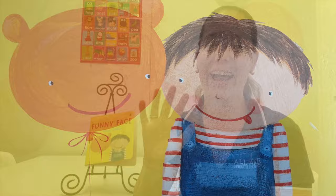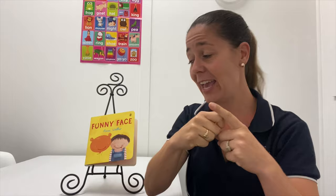Hi everyone, it's time for Story of the Week. I'm Danica and today I've got a book called Funny Face. This book is by the same author as the book we read last week called Froggy Green. But instead of talking about colours, in this story we're talking about how we feel — our emotions, which is really great to talk with children about.